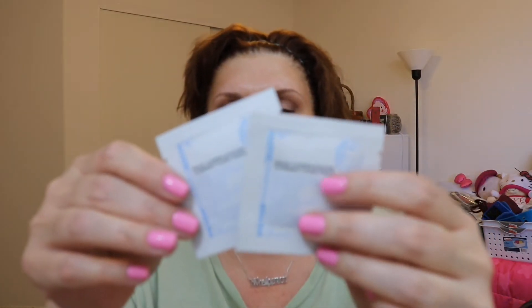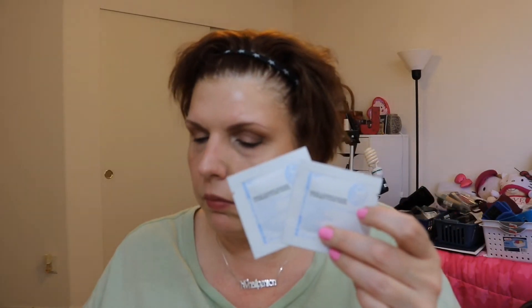First off, I received two of the Peter Thomas Roth Max Complexion Correction Pads — say that three times! The full size is $40, and these are two little one-time-use pads. It says they're soaked in a cocktail of powerhouse ingredients including salicylic and glycolic acid to cleanse, banish breakouts, and promote cell turnover. Peter Thomas Roth is a big favorite in skincare of mine — I might already own this in full size, but it's good to have to share.